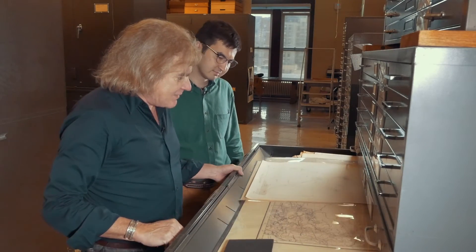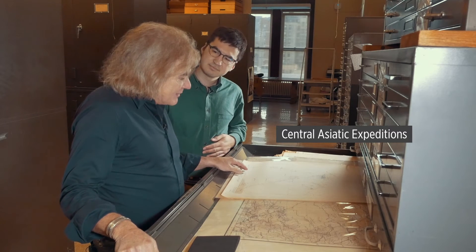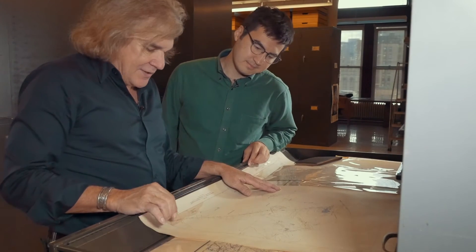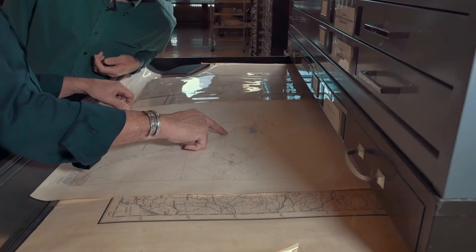These right here are some of the papers from the Central Asiatic expeditions, which included the first trips and the discovery of Irundabusu as a legendary fossil locality. This is a detail of the map around Irundabusu, and these little things that are marked right here —